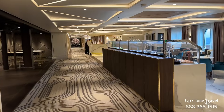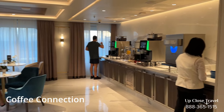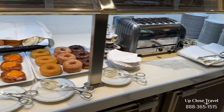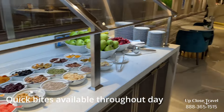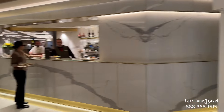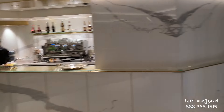Here we are approaching the Coffee Connection. You can grab coffee here at any time — they're open all day, all night. They have pastries and cereals, so if you don't want a full breakfast you can grab something here. You can sit indoors or outdoors. Here's the barista — you can grab any type of specialty coffee you'd like.